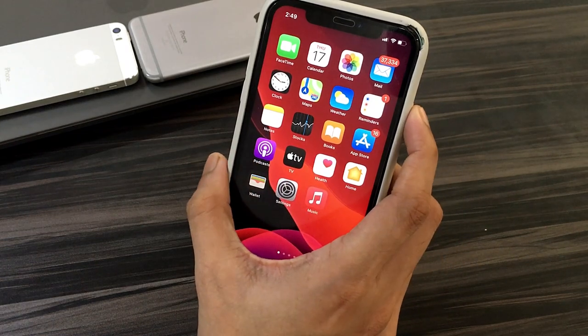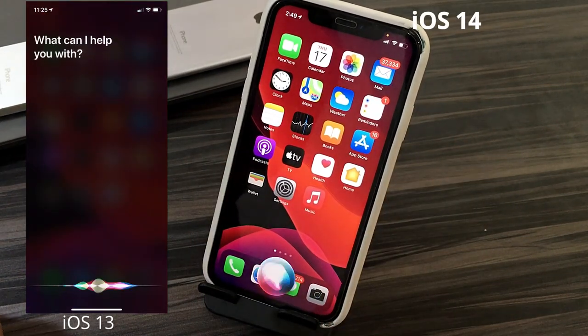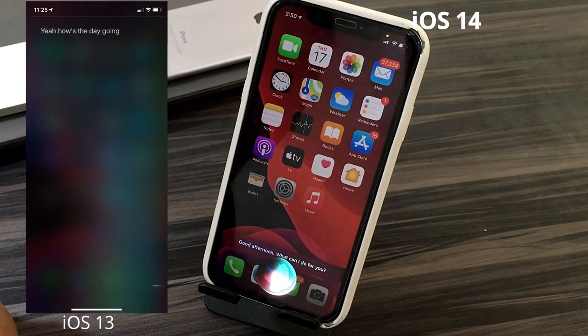The next big update is Siri. Previously Siri would occupy the entire screen, but now on iOS 14 it's changed completely. It is now compact and gives you a futuristic feel. Very nicely done.